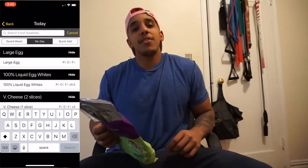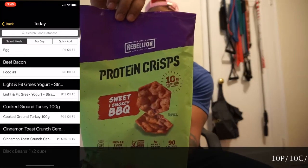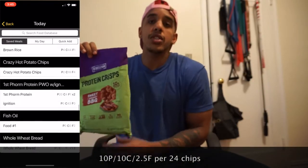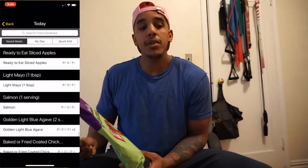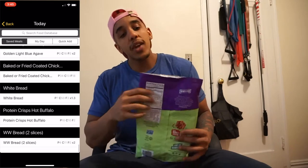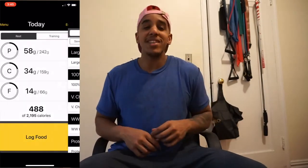The last thing I like to enjoy with my breakfast sandwich is chips, and this one I found is really, really good. I put the nutrition facts on the screen, and I also put the macros on the screen for this whole breakfast sandwich. This is good for low-calorie, high-protein, high-enjoyment.